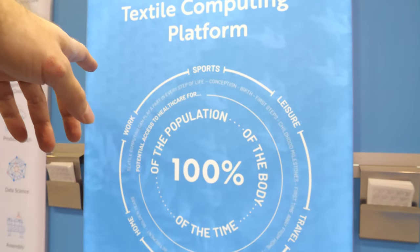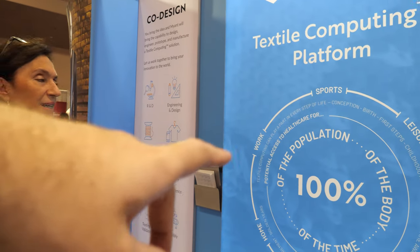The idea is 100% of the population, 100% of the body, 100% of the time. It's clothing, but textiles in general — it could be car seats, office chairs, rugs. They're around us all the time, covering almost 100% of the body. We're working on many different products, not just clothing. A lot of them are around the bed — sheets, mattress covers, pillows — because that would be a great place to have a sleep tracker.